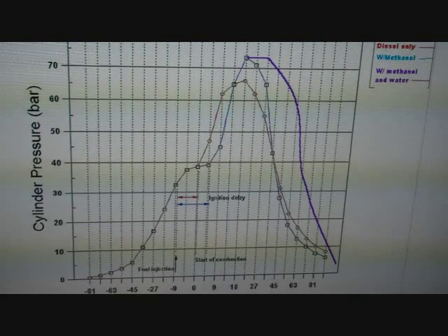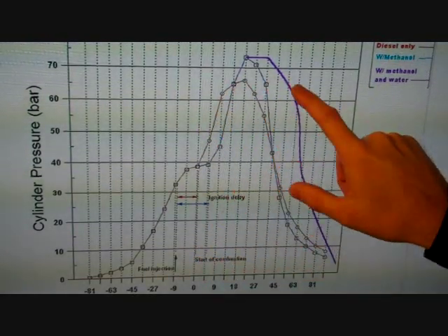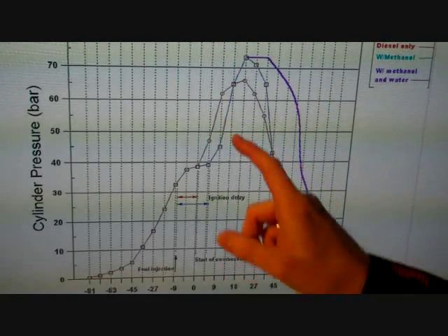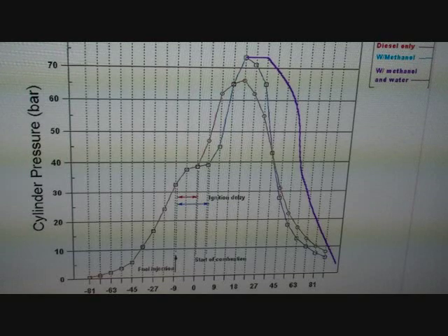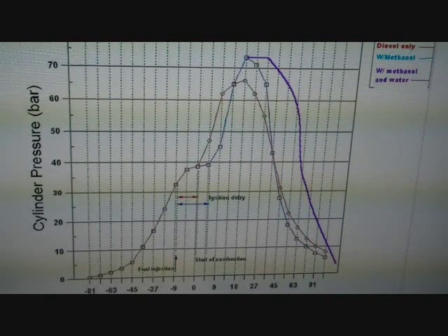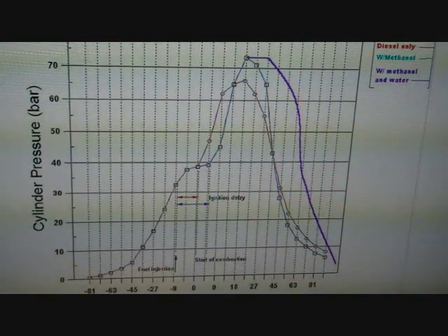But take note that this power is occurring after top dead center, so it's power that's chasing the piston down — it's safe power. The large increase in torque right here is largely due to the steam effect of water changing state from liquid to gas. All this area after TDC equals positive torque, and that's what we're all after.